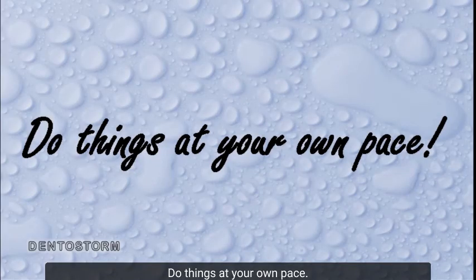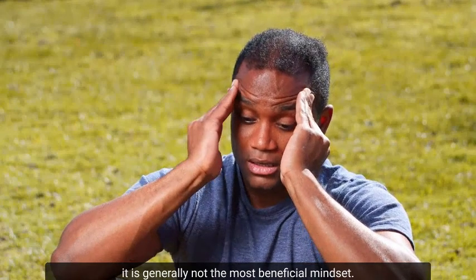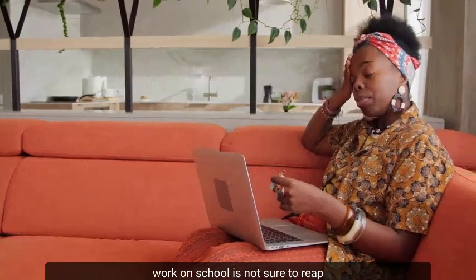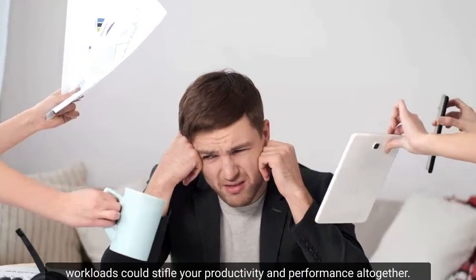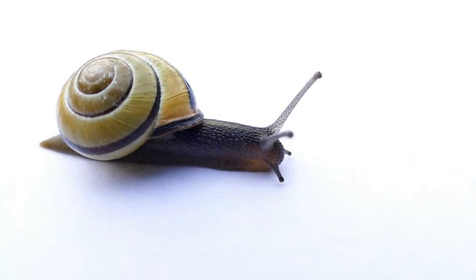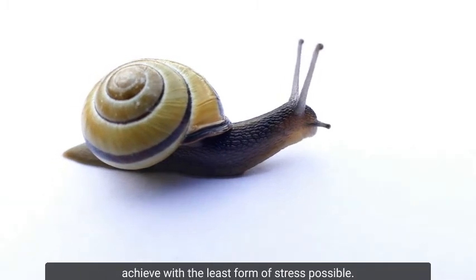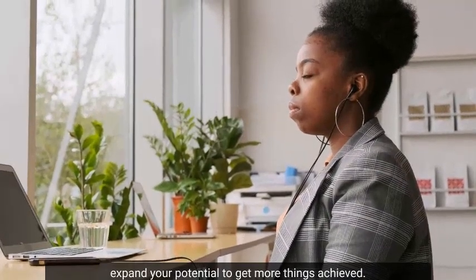Number 5: Do things at your own pace. To a lot of us, being more productive is synonymous with doing a lot of activities in a short period of time. Even though this might work in certain instances, it is generally not the most beneficial mindset. Getting weighed down by a heavy workload could stifle your productivity and performance altogether. Therefore, to prevent spreading yourself too thin, do things at your own pace. Streamline your activities based on milestones you can achieve with the least stress possible. When you narrow your focus, you expand your potential to get more things achieved.